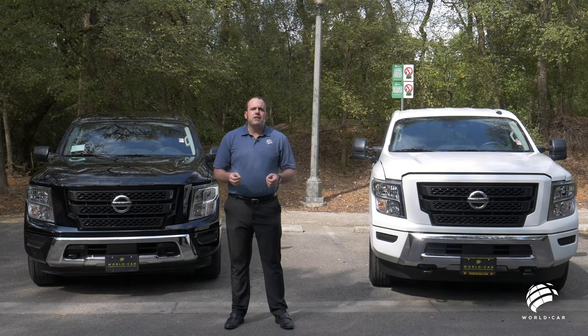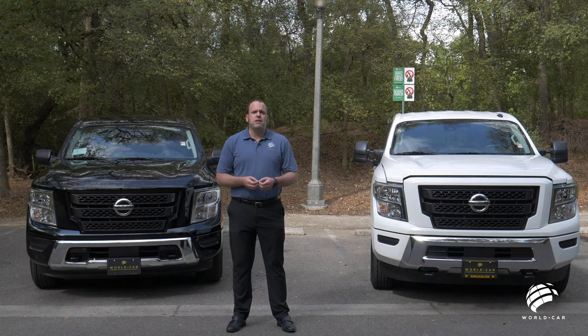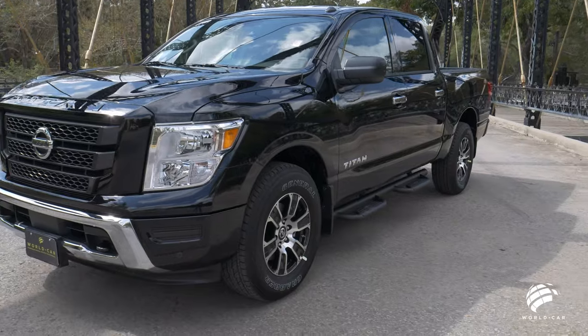The Nissan Titan has a rich lineage starting back in 2004 when it was first introduced into the full-size truck market to compete against the Ford F-150, Chevrolet Silverado, and Toyota Tundra.